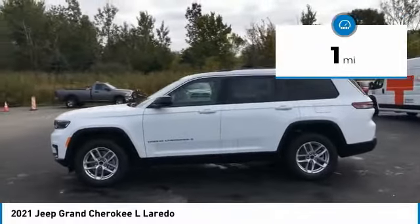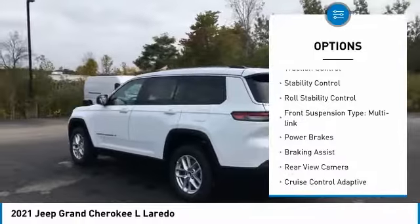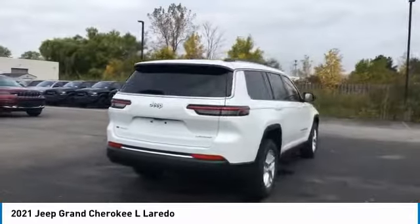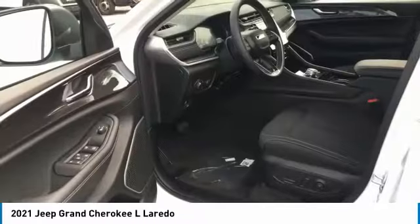Here are some of this vehicle's great options: power windows with safety reverse, emergency braking preparation, active grille shutters, traction control, stability control, roll stability control, front suspension type multi-link, power brakes, braking assist, rear view camera.